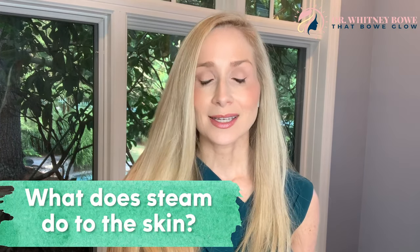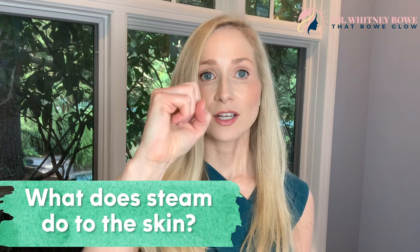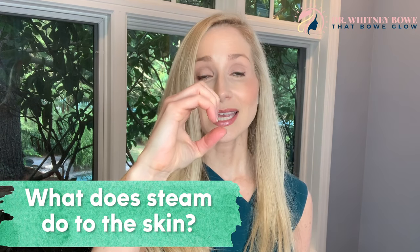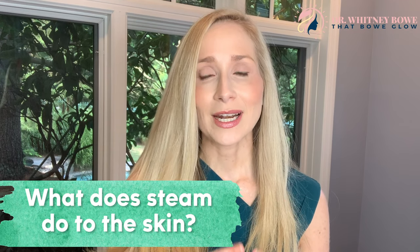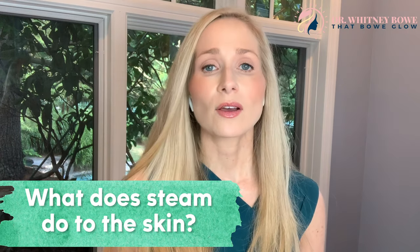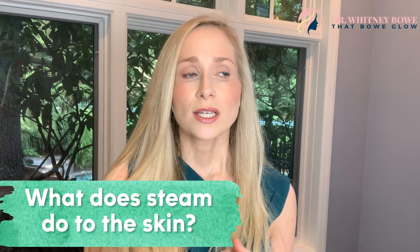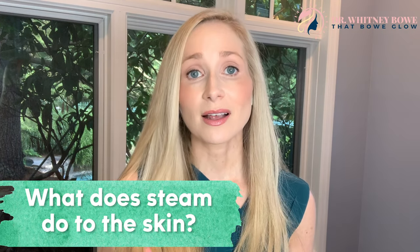So we've talked about what facial steaming is not doing. Now let's spend a few moments on what steam exposure actually does to the skin. The first thing it does is cause vasodilation — it makes your blood vessels expand. Blood vessels can be constricted and then they can dilate, and this increases blood flow to the surface of the skin. When done through steam, it can be quite sudden, and that can make rosacea flare.